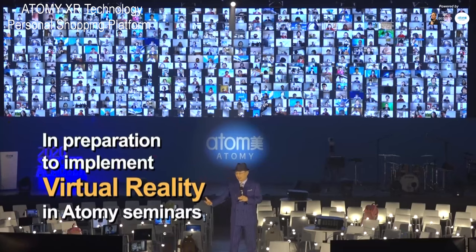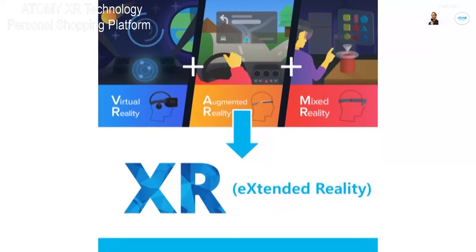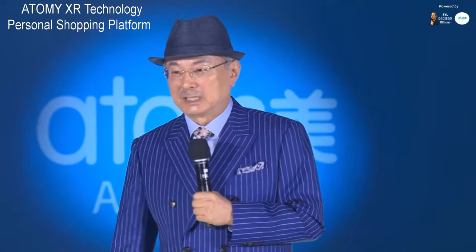We will implement the technology of virtual reality into our seminars. This is AR, augmented reality, which is a form of VR, virtual reality, and it is in some way a mixed reality, MR. Many technologies are currently being fused. The combination of VR, AR, and MR is called extended reality, that is, XR. Atomy will conduct its business by utilizing this extended reality concept, and XR will become Atomy's main tool.